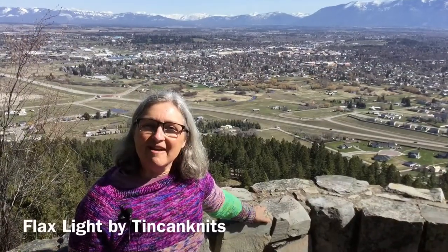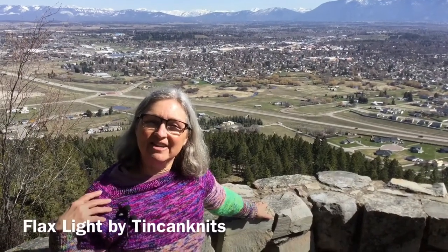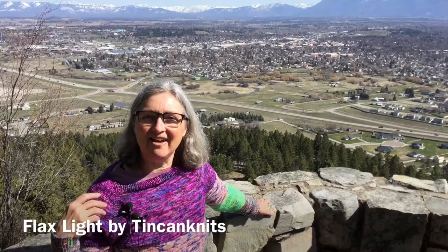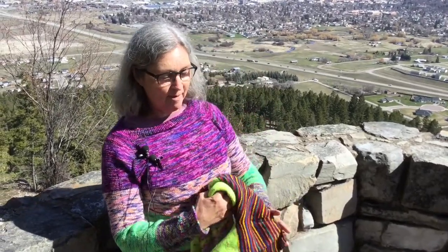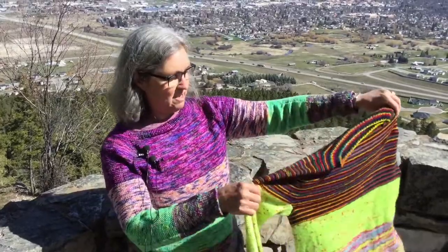I wanted to point out that I have finished my second Flax Light sweater and I love it. The yarn I used was Lolo Did It's Ugly Sweater, Hannah Made It's Costumes and Cocktails, and also Hannah Made It's High Functioning, and Up In Yarns Bursting in Purple. This is my second Flax Light sweater — I did make one previously, which I also really, really love.